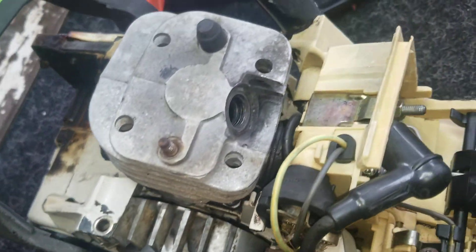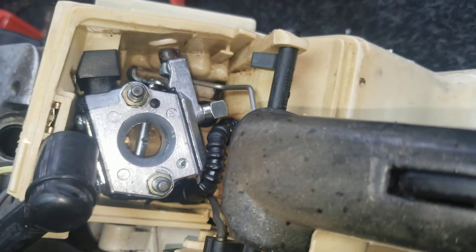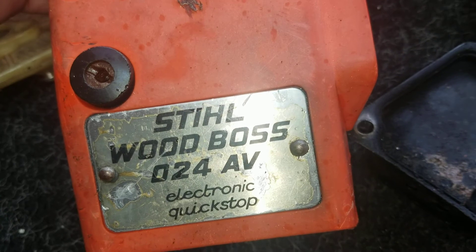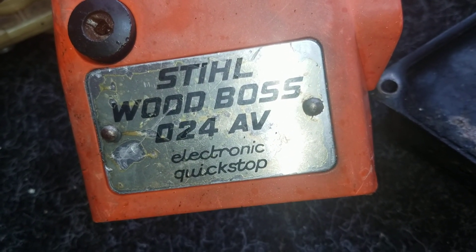Remember guys, I'm doing this video for my eBay store. I don't try to teach you anything. I don't try to fix anything. This is for my customers — one more picture is not enough for them. Also I'm going to do the video in Spanish at the end. Steel with Boss 024 Avenue, electric, quick shot.